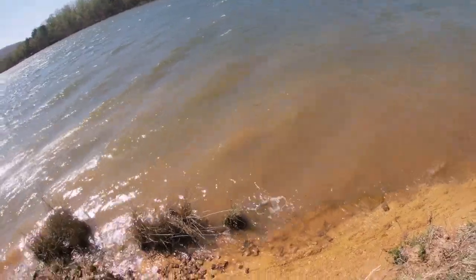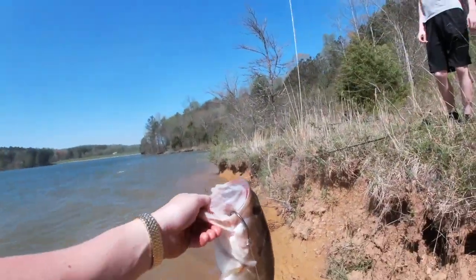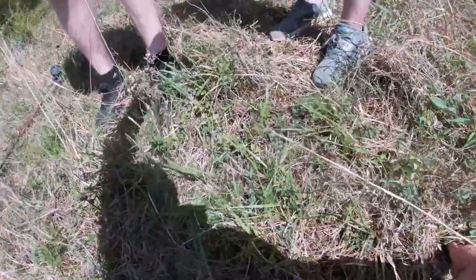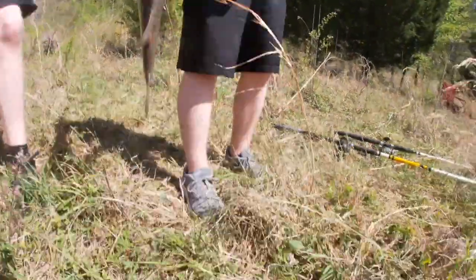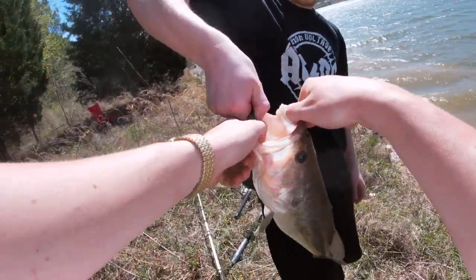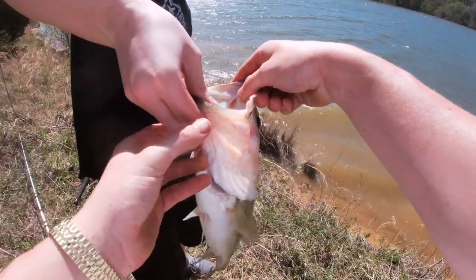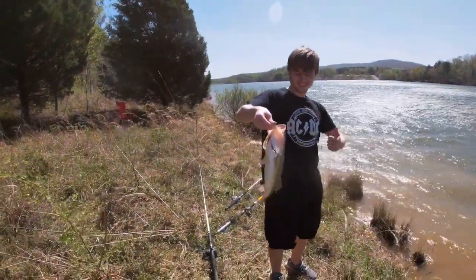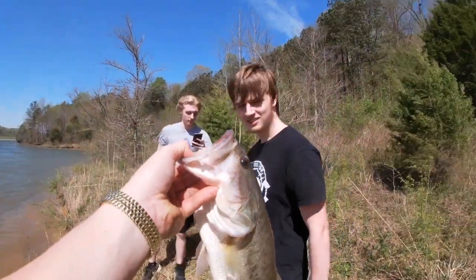No, it's a bass! Every time I go flathead catfishing, you get a big bass. It's a pretty big bass — hold it like this, under the lip. Watch — see how my fingers are right there? There you go. Alright guys, Jordan's got a pretty big bass — I would say he's probably about a pound or two.